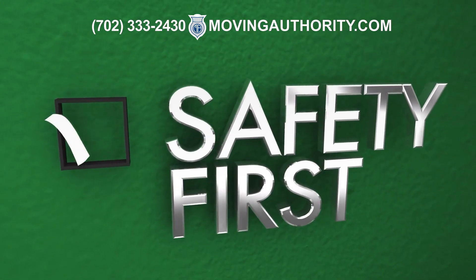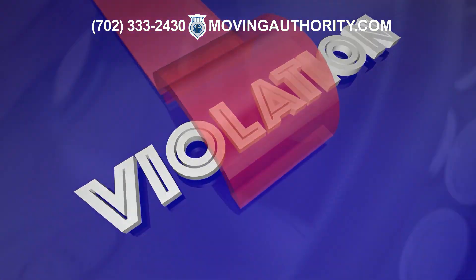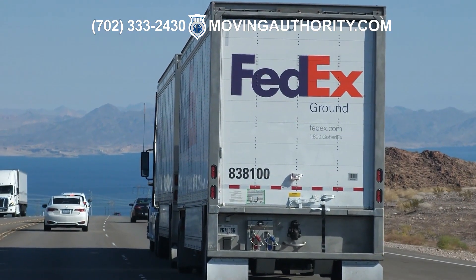So make safety a priority. Keep your vehicles well maintained. Be mindful of your hours of service and avoid violations, because the decisions you make behind the wheel matter to you, your career, and everyone sharing the road with you.